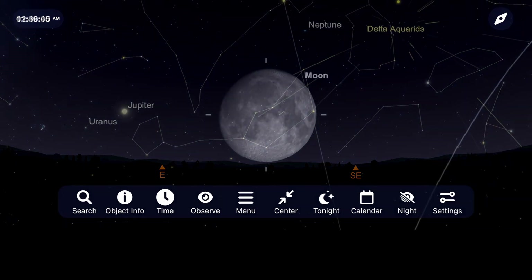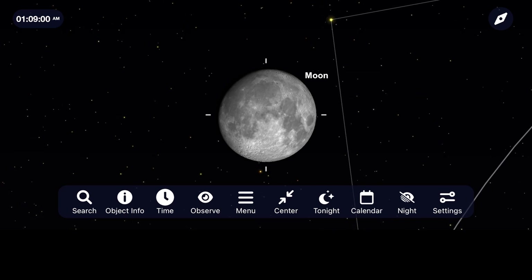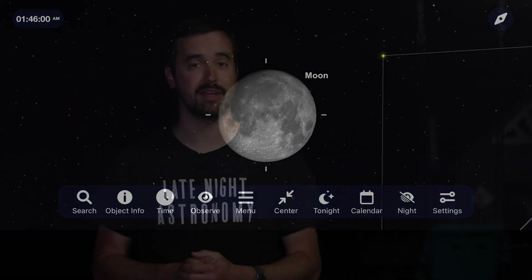Sadly, regardless of where you live this year, a nearly full moon will wash out all but the brightest meteors for the 2023 shower. Don't be too discouraged though, because one of the best meteor showers of the year and my personal favorite, the Perseids, is coming up in August and we'll have a lot more to say about that then.